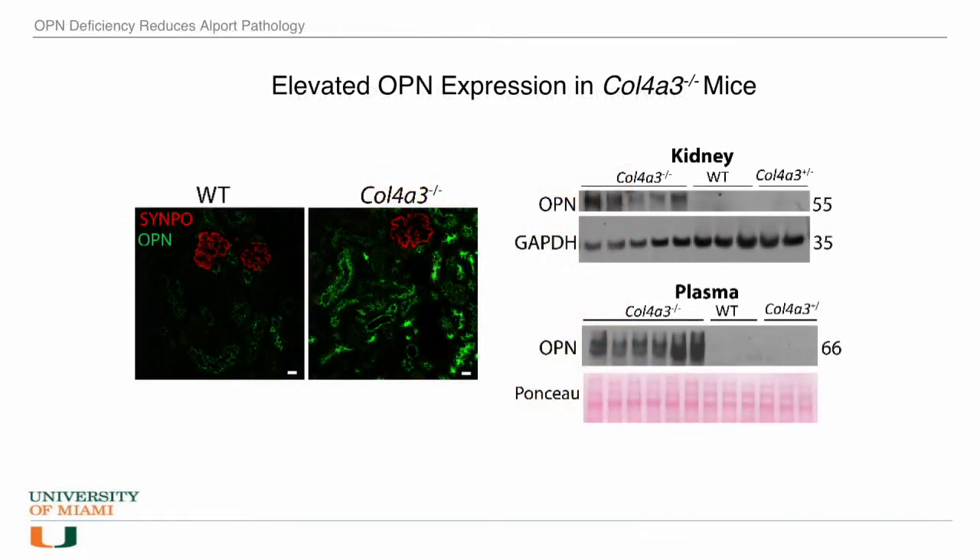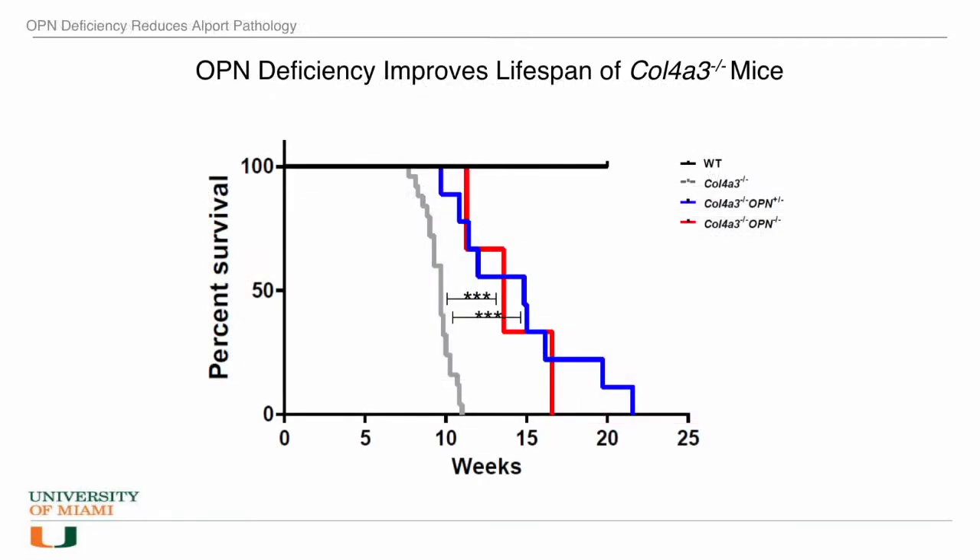In our study, we used the Alport mouse, which has a mutation in the collagen IV A3 gene similar to that in humans. We discovered that the bone protein called osteopontin is highly expressed in the renal tubules of the Alport kidneys. Since osteopontin is a secreted protein, it was highly elevated in the plasma of the Alport mice. This is interesting from a pharmacological standpoint because secreted proteins are accessible in the blood and therefore more druggable than other targets. Therefore, we decided to study the role of osteopontin in the Alport mouse.